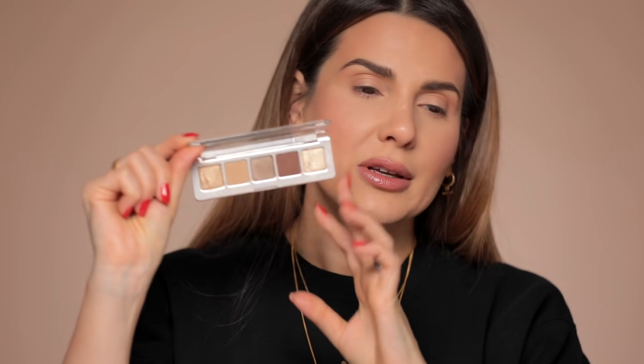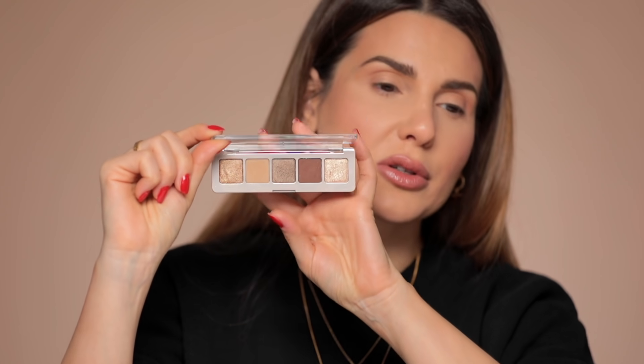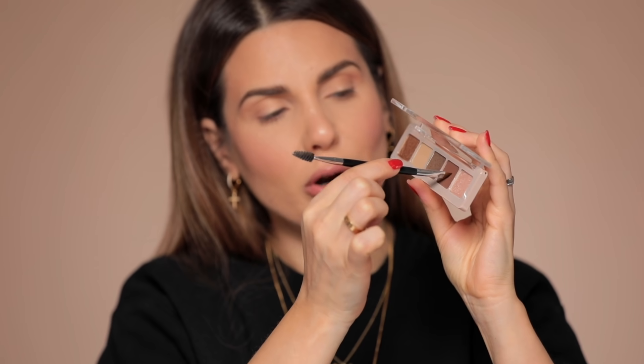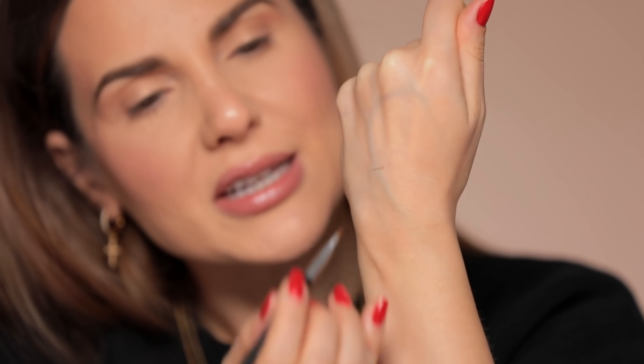It has to be stiff because it helps you with the shape. I have this mini glam palette that I've talked about in other videos — I think it's a great investment for any type of makeup. I'll take the darkest color, which is matte, and dip my Anastasia Beverly Hills brush in it — just a little bit of eyeshadow right on the surface of the brush.